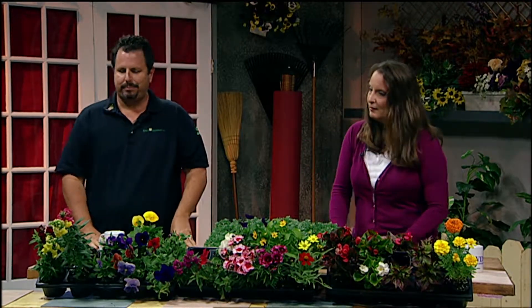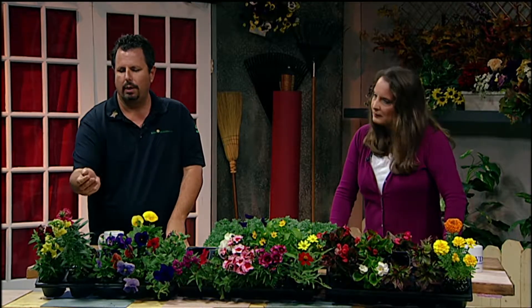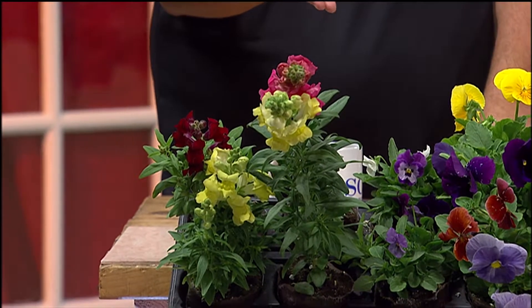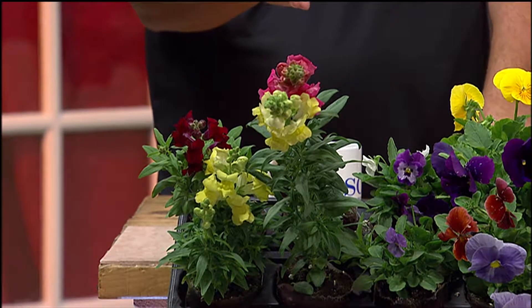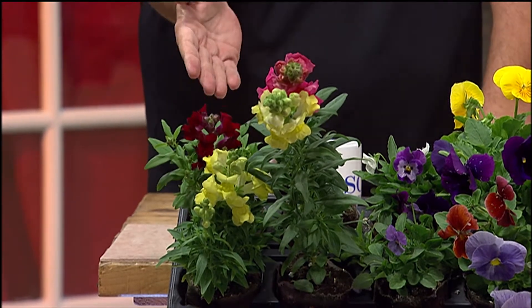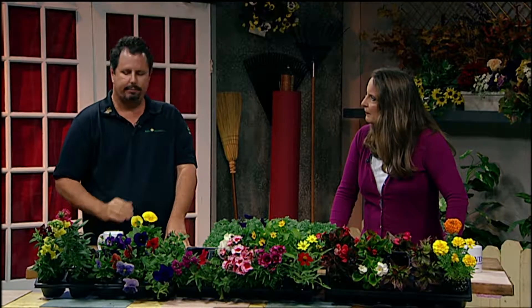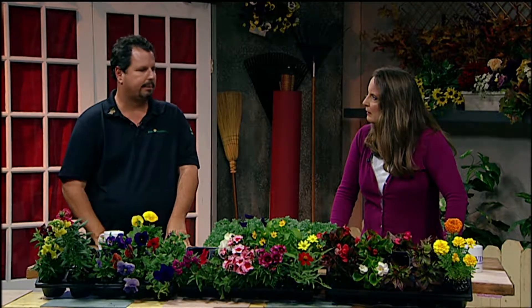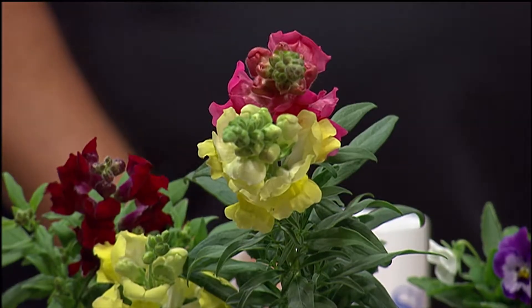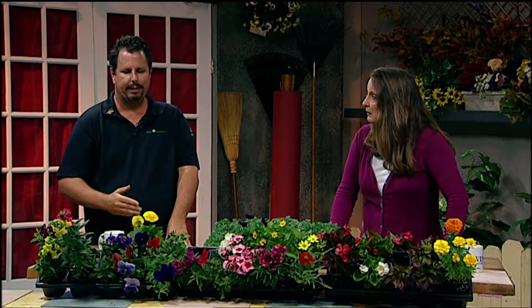Let's look at the beautiful color here. Starting with these snapdragons on the end — as you can see, there are two different heights. We have a large variety called Sonnet, which gets about 18 inches to 2 feet in the landscape. And its dwarf cousin is a dwarf snapdragon called Snapshot, which will only get about 12 to 14 inches. What colors do they come in? A whole rainbow — reds, yellows, pinks, some bicolor flowers, whites.